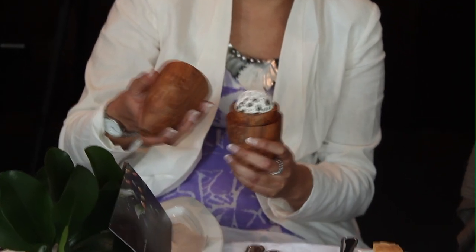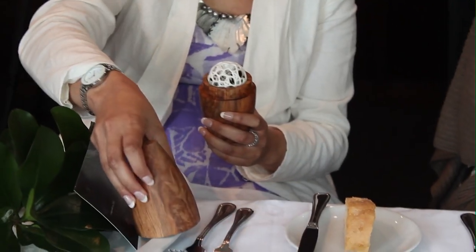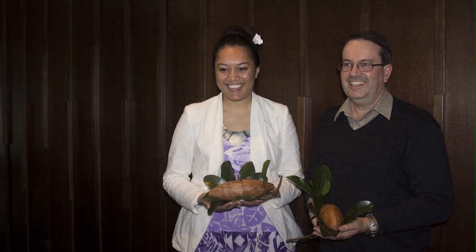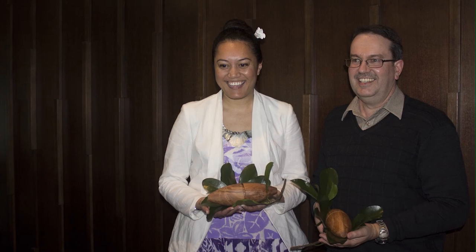A one-of-a-kind gift, handcrafted and specifically designed for these Auckland University of Technology Pacific doctorate students. The taonga was presented to two Tongan students by staff at AUT this week.